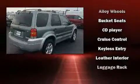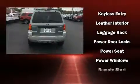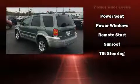Ford ensures the safety and security of its passengers with equipment such as dual front impact airbags, brake assist, a panic alarm, and ABS brakes.